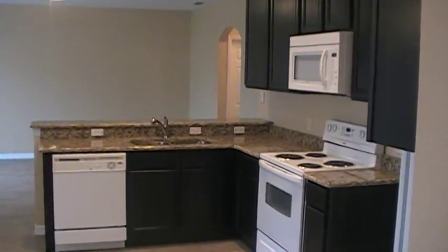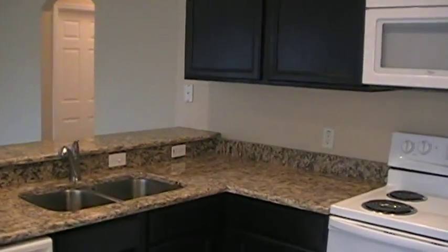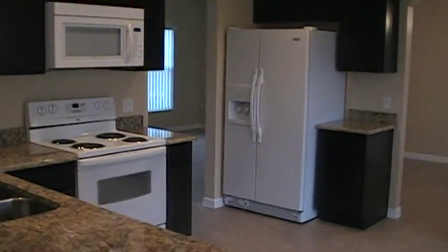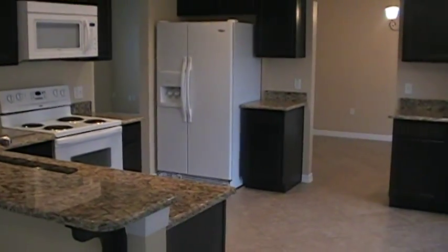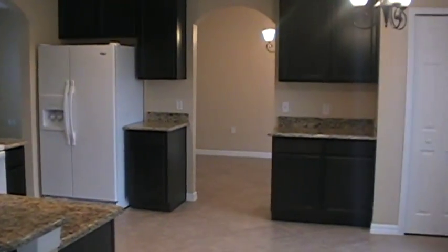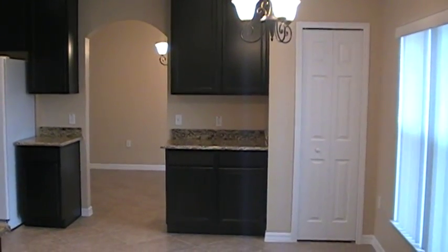This is all new appliances, all upgraded cabinetry, brand new install, and granite countertops. All new appliances including microwave, side-by-side refrigerator, stove, dishwasher, and garbage disposal.